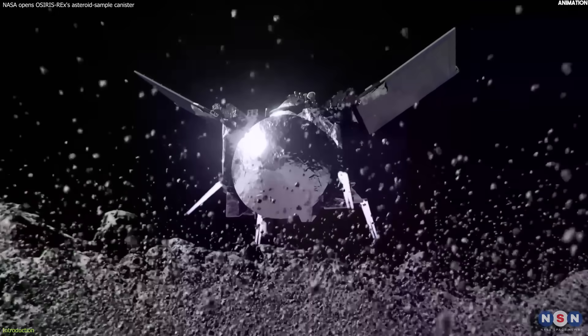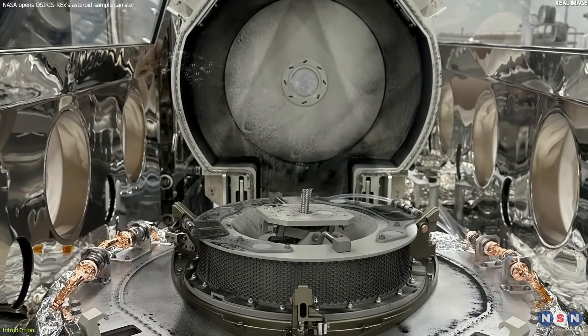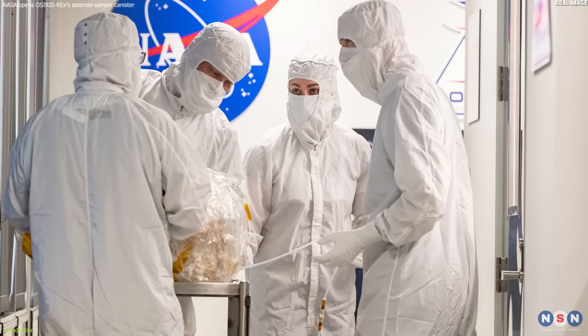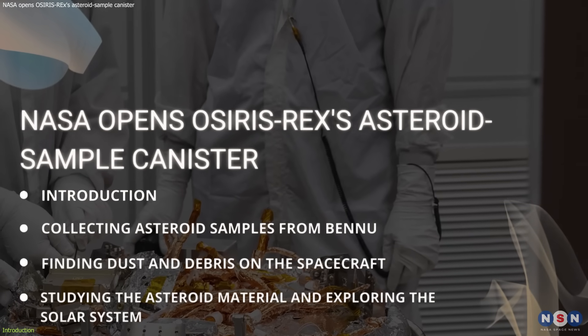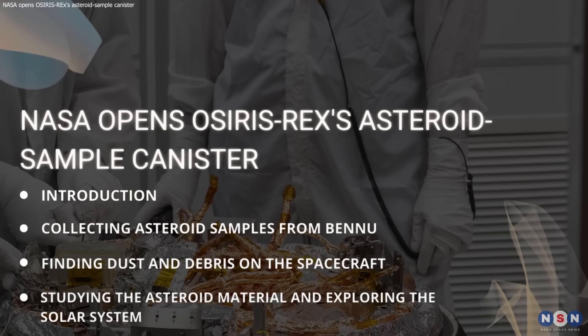Some of the asteroid dust and debris had escaped from the container and settled on the spacecraft's electronics. How did this happen? What does this mean for the sample quality and quantity? And what will NASA scientists do with the asteroid material? These are some of the questions that we will answer in this video as we explore the amazing story of OSIRIS-REx and its asteroid adventure.